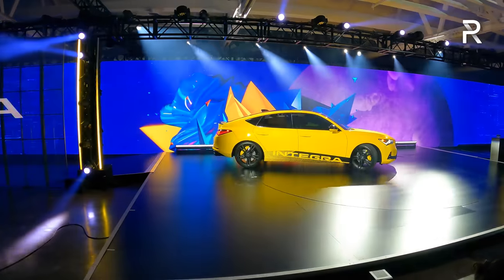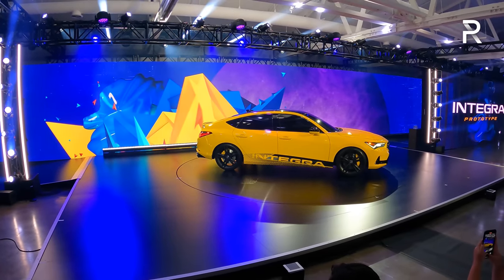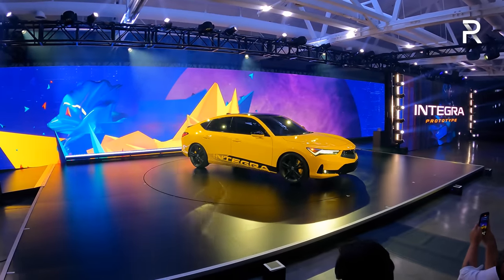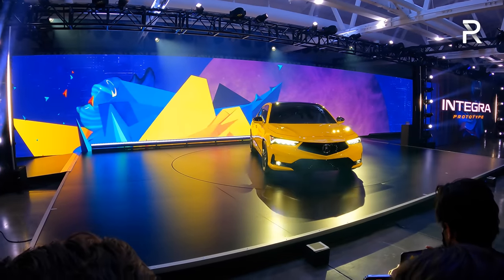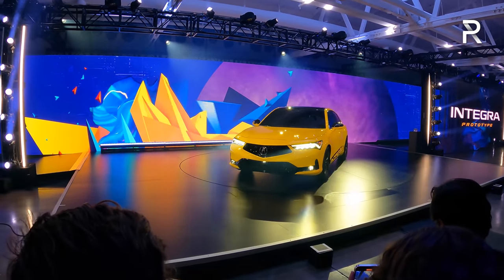A lot of you are probably wondering what the optional powertrain will be. Right now, Acura only wanted to talk about the 1.5 Turbo, but they did say this is just the beginning, so you can expect a Type S model to eventually make its way here. Acura confirmed the base model will be front-wheel drive with a limited-slip differential standard — it almost sounds like the same powertrain from the Honda Civic Si, which is a great place to start.